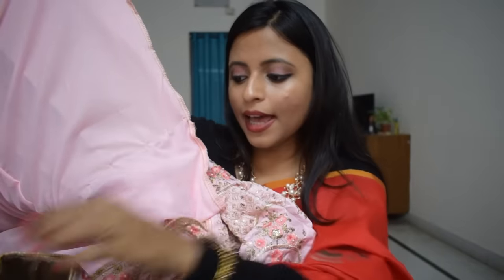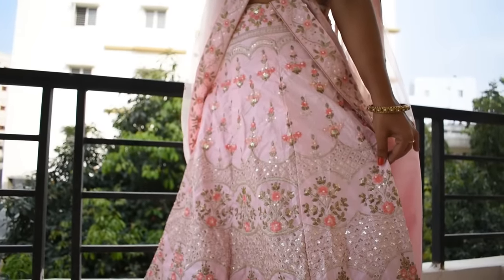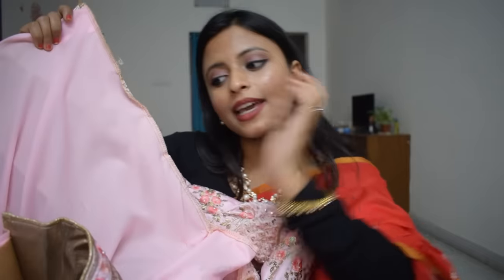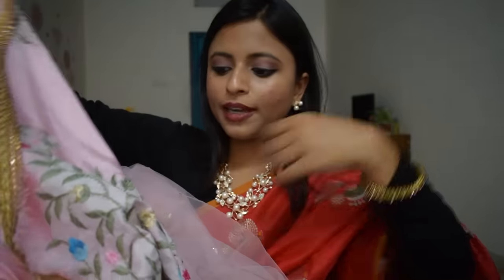The lehenga is semi-stitched — both sides are open and you have to stitch it according to your size. On the top of the lehenga there is a little baby pink, a little orange, and a little golden work. There is also sequence on both sides. This is the blouse piece — it has work on your hands, shoulders, and front portion.